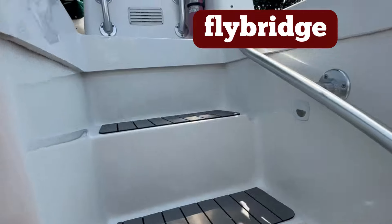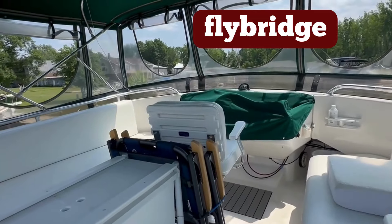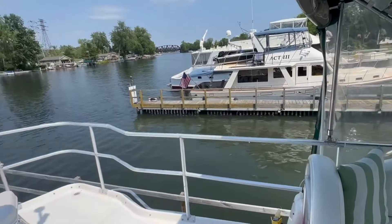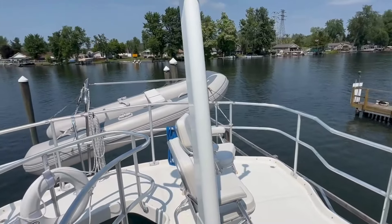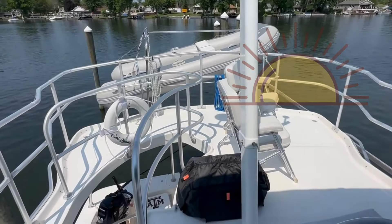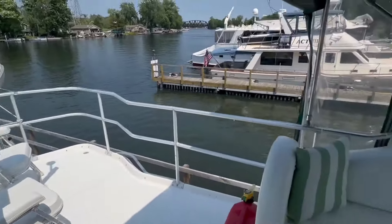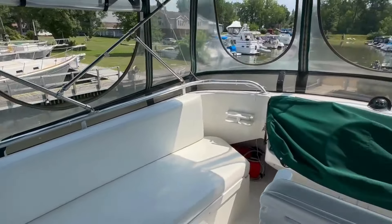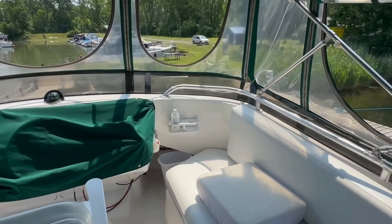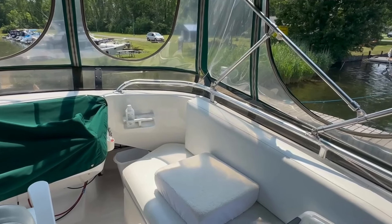A few stairs up to the flybridge. When we were shopping, stairs were high on our list as opposed to a ladder - a lot easier access. A couple of chairs in the back, great for watching sunsets. Our dinghy is up here. Underneath the black cover there is our Honda generator that has come in so handy - that turned out to be a great purchase. A couple of couches on each side.